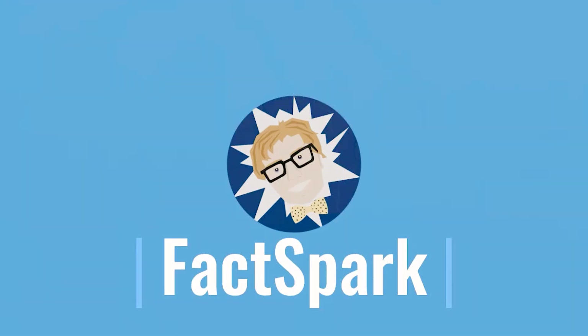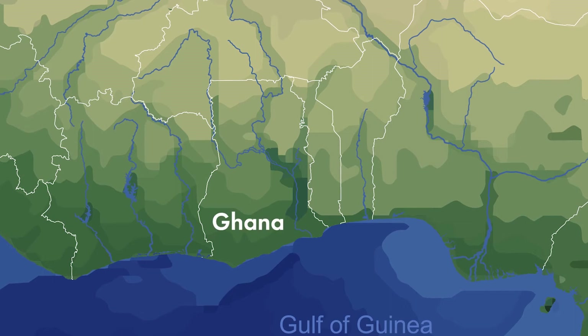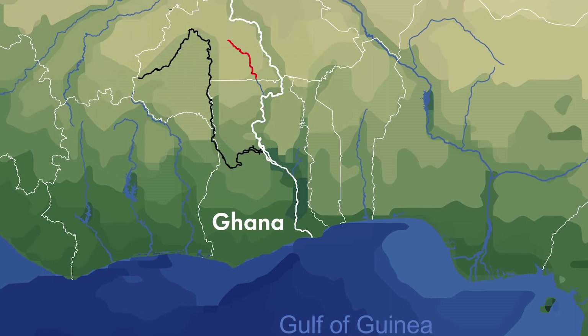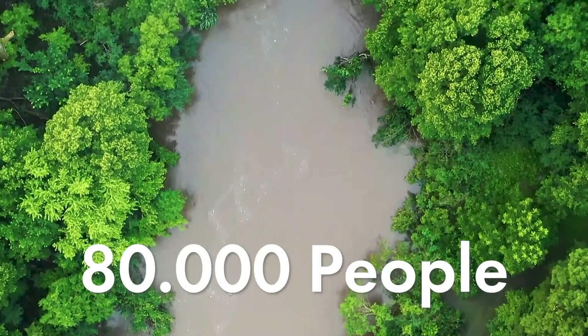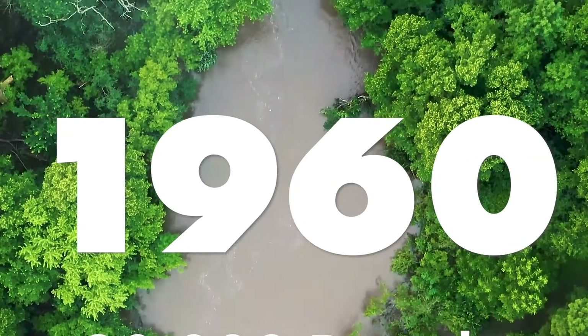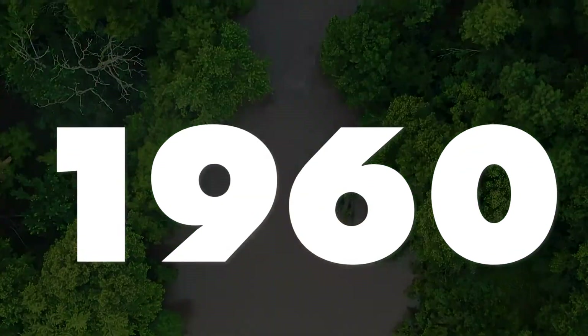Welcome to FactSpark. For as long as humans have settled the lowland savannah of today's Ghana, the white, black and red Volta rivers have been relentlessly flowing down from the Bobo de Olaso highlands of Burkina Faso to eventually end up in the Atlantic Ocean. The lower banks hosted communities of over 80,000 fishermen and farmers, but in 1960 a decision was made which would alter the region and the course of these rivers forever.